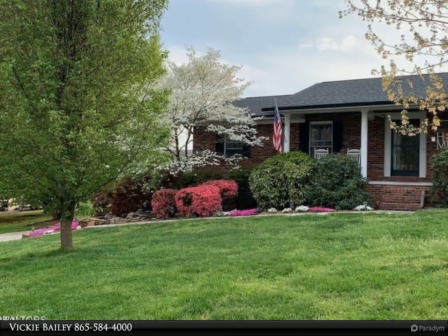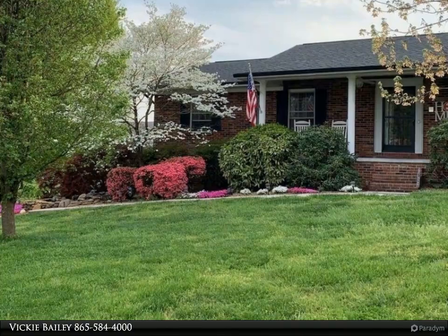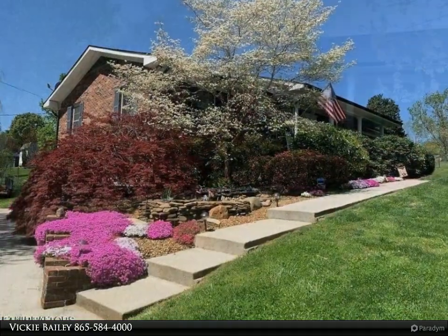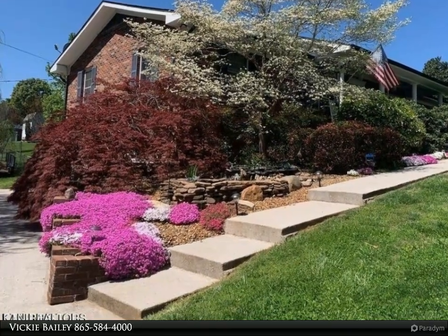This Wallace Real Estate property video is presented by Vicki Bailey. It's a shame the buyer couldn't sell their home, but now it can be yours. What's not to love about this basement rancher in Karns?